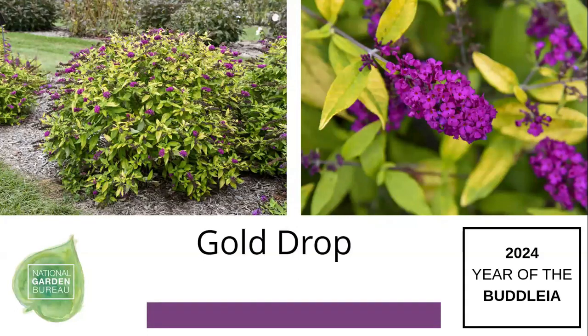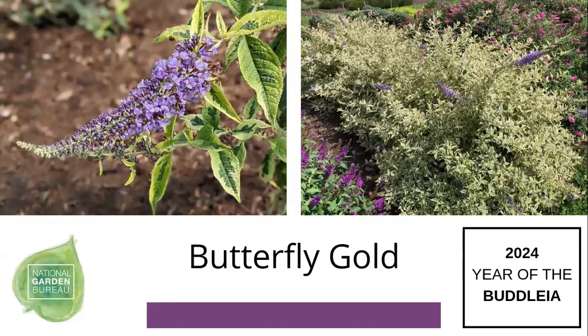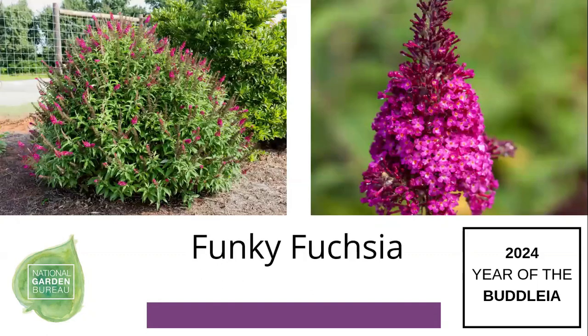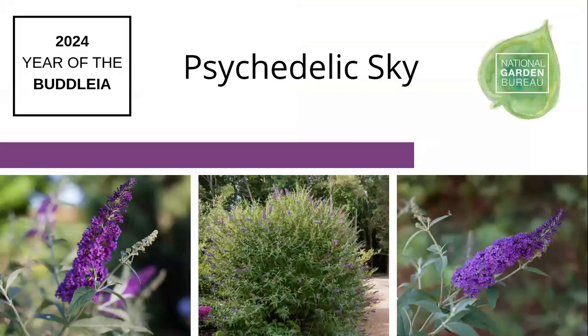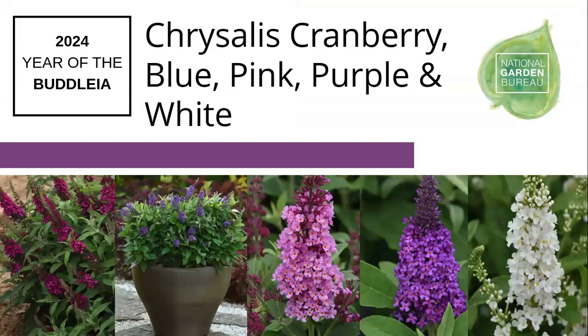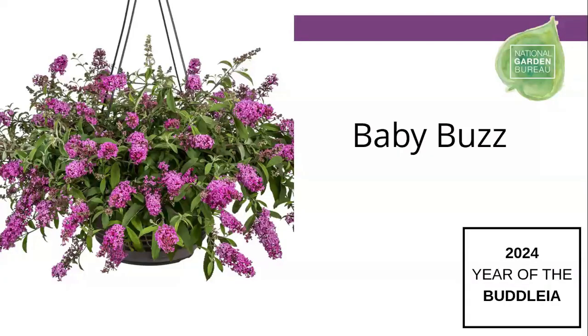Some additional buddleias from other National Garden Bureau members include Gold Drop, Butterfly Gold with variegated leaves, Funky Fuchsia, Groovy Grape, Psychedelic Sky, the Chrysalis series — a compact variety in five different colors — and Baby Buzz, which was bred to be grown in hanging baskets and containers. Also Lea Midnight Blue and Raspberry.